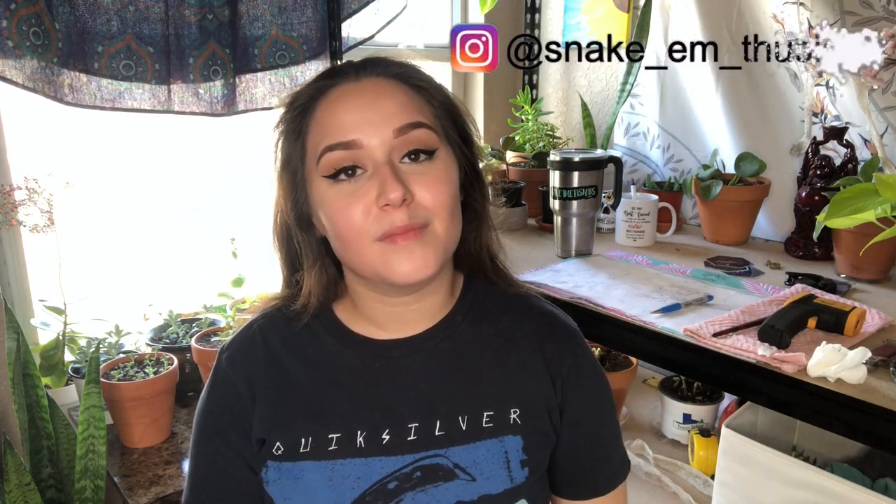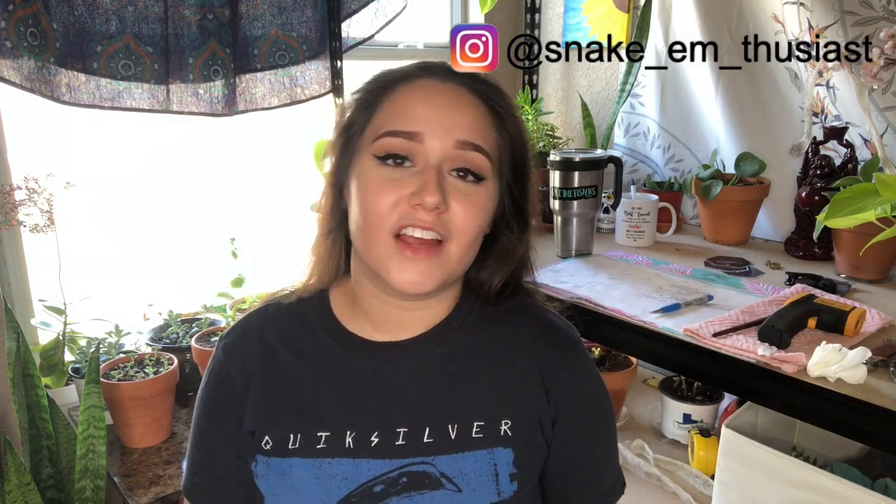Hey guys, it's Emily. Welcome to my channel. In today's video, I'm going to be discussing why I think we collectively as a reptile community, or just community in general, need to stop purchasing products made with cypress trees. I'm sorry, I'm not going to have a snake in today's video. Unfortunately, they are either in shed, just ate, or will be eating tonight. But without further ado, let's get into today's video.